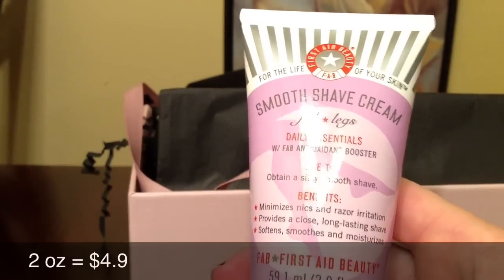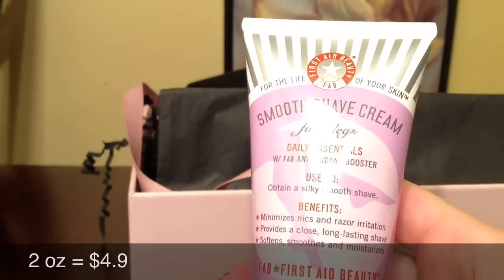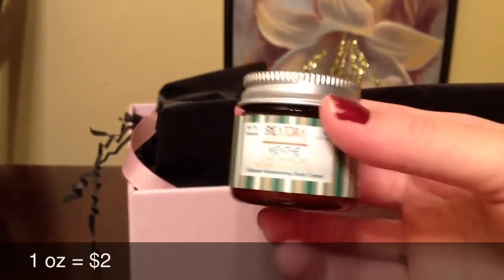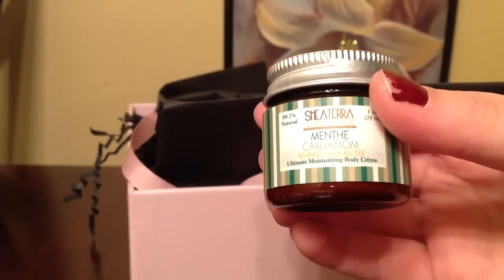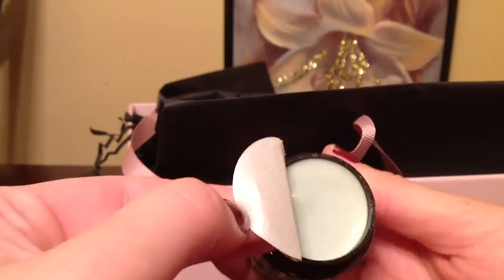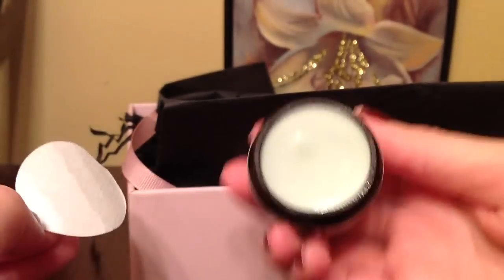The next product I see is a Smooth Shape Cream, and this is by First Aid Beauty. Next is a pot from Shea Terra Organics, and this is a Whipped Shea Butter Ultimate Moisturizing Body Cream. Here's what it looks like inside — it smells minty.